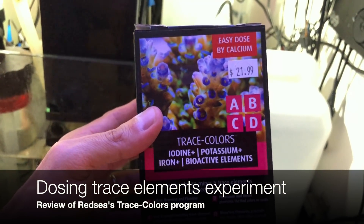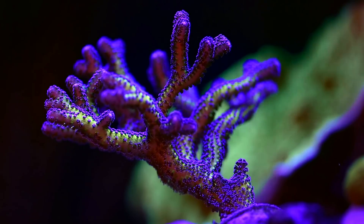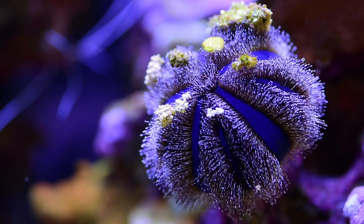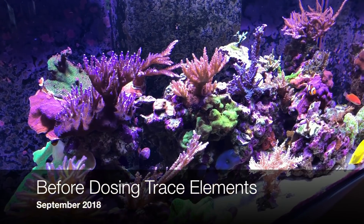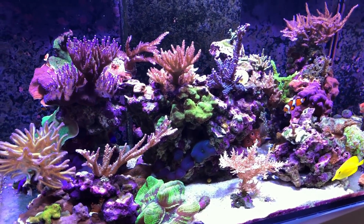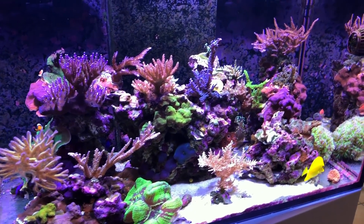Hello and welcome back. Today I'm going to do a review of the Red Sea Trace Colors program. I'm going to tell you about my experiences dosing their supplements A, B, C, and D.